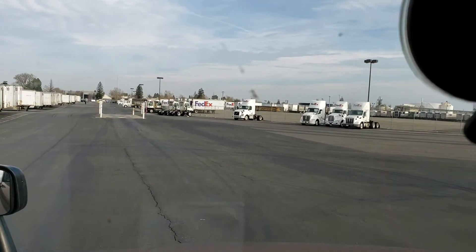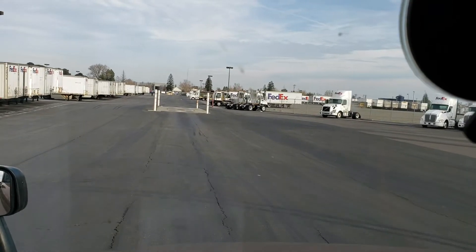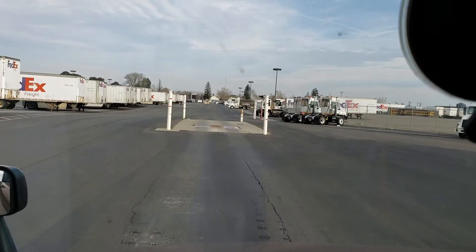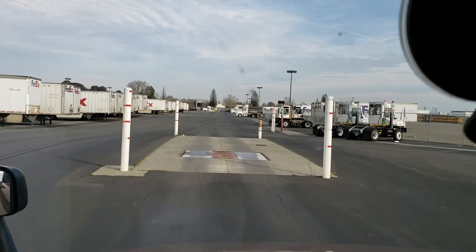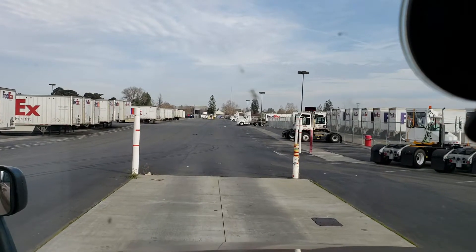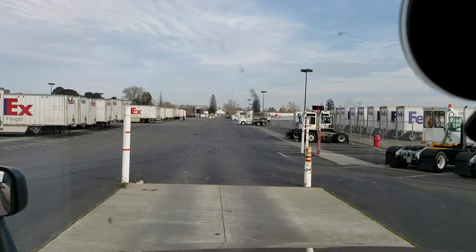I've had 25,000 pound loads that use up the whole entire floor space, which I think is stupid. I've had them load like 20,000, 22,000 pounds on a trailer, use up the whole floor space, and the trailer axles — even at the California legal limit — is at 38,000 pounds, way too heavy.